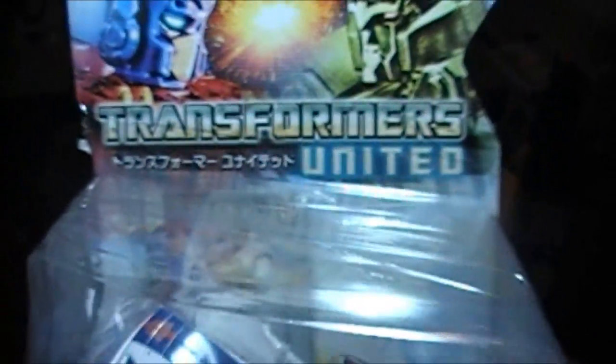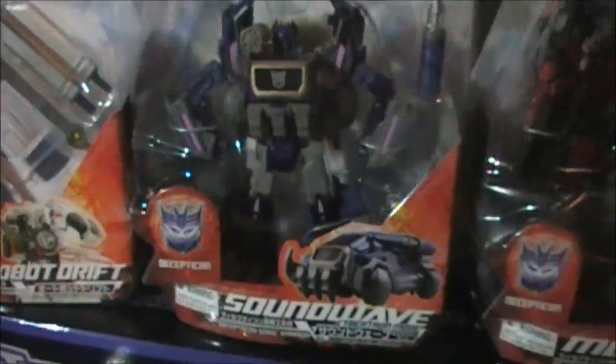So jealous because I don't have one United figure. Here's some more United's — Drift, Soundwave. That Soundwave looks really cool. I like him much better than the original one.